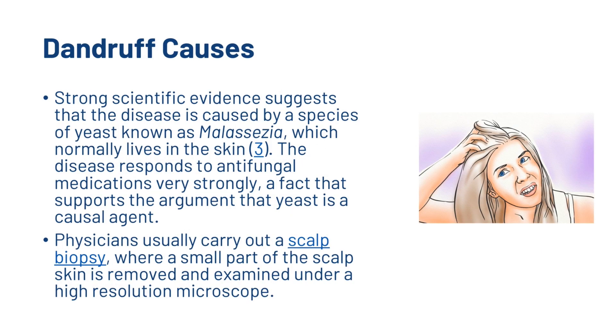Strong scientific evidence suggests that dandruff is caused by a species of yeast known as Malassezia, which normally lives in the skin. The disease responds to antifungal medication very strongly, which supports the argument that yeast is a causal agent. Physicians usually carry out a scalp biopsy where a small part of the scalp skin is removed and examined under a high-resolution microscope.